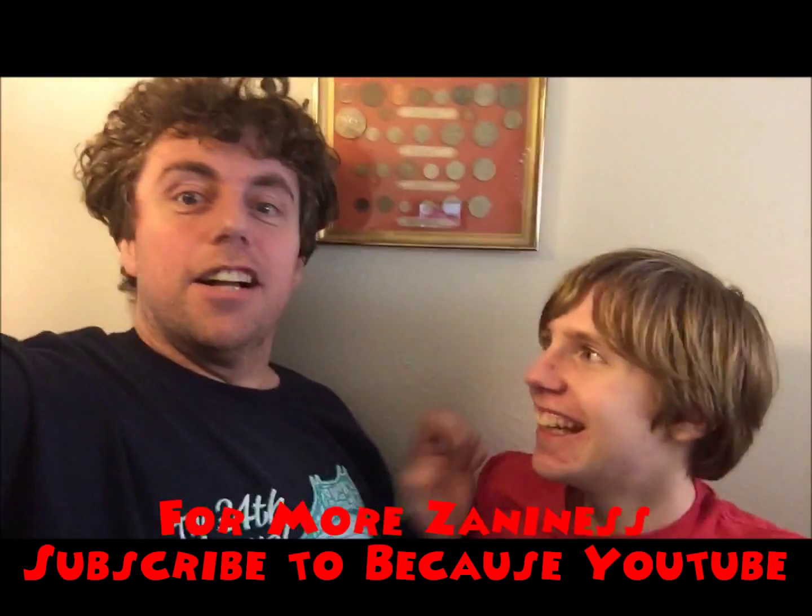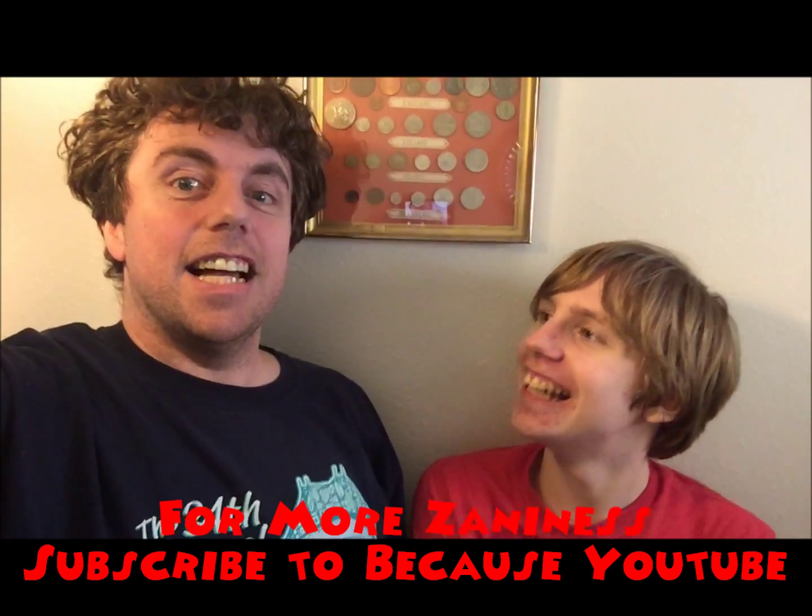Hi, welcome to Because YouTube. Today we are doing some weird science experiments. Today my son Luke is going to be here and he's going to tell us about an experiment he did in his science class. What's going to happen?